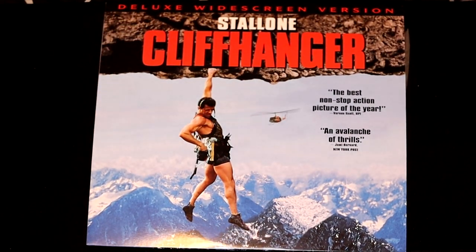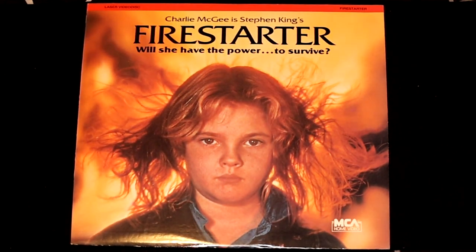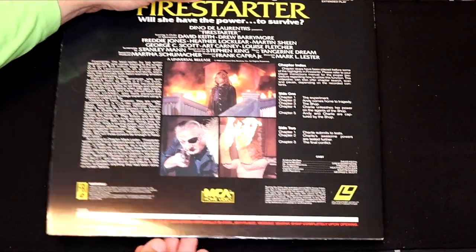Another classic 90s action film — Cliffhanger by Sylvester Stallone. This is the deluxe widescreen version. John Lithgow and Sylvester Stallone wow you in this thriller. I've got quite a few Stephen King movies, and this is one of them — Firestarter, a classic 80s film. This is where Drew Barrymore became a true star. It costs $15 million to produce, and it'll cost you about $30 or $40 to own at home.